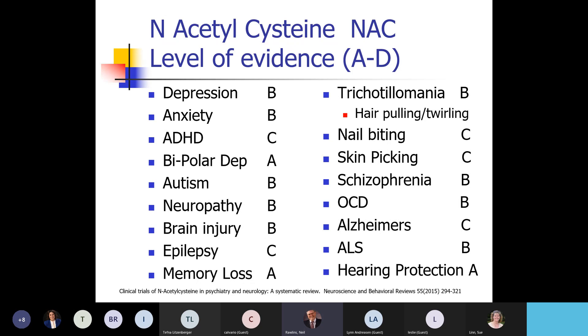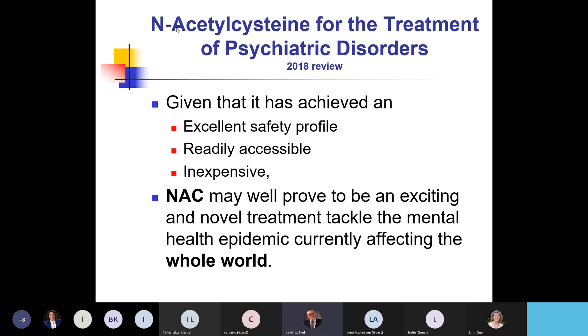I had a lady in her 60s who had been twirling her hair since she was a baby. Two weeks on the NAC, it was gone. In the 2018 review of N-acetylcysteine for psychiatric disorders, given its excellent safety profile, ready availability, and low cost, they're thinking we ought to put the whole world on it — which I'm fine with, because it protects against a lot of the environmental toxins we're exposed to.